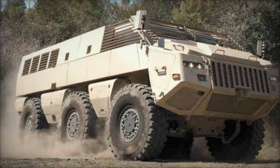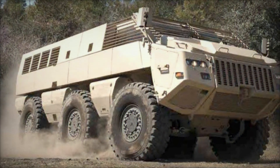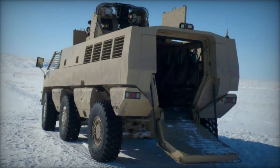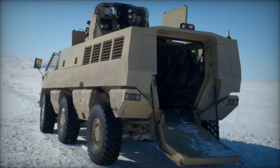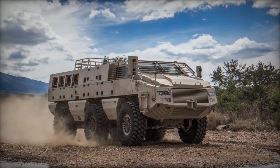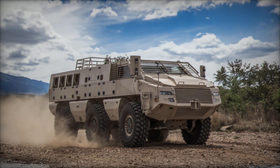The Mbomb 6 6x6 armored vehicle features a robust and innovative design optimized for survivability, mobility, and lethality. Its modular architecture facilitates easy integration of various mission-specific equipment, allowing for rapid customization to meet evolving operational demands.